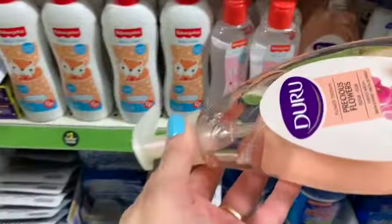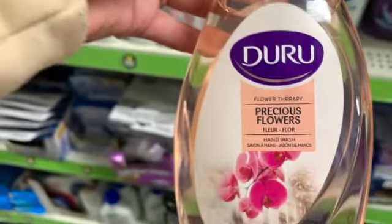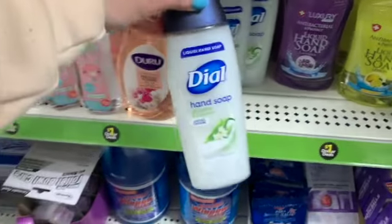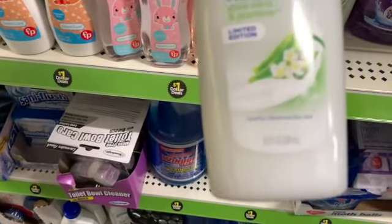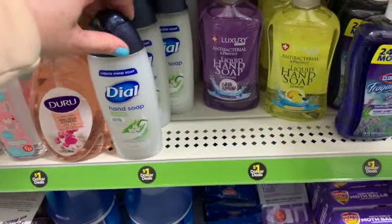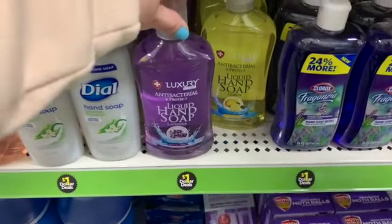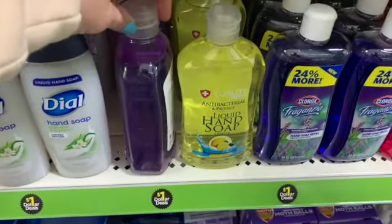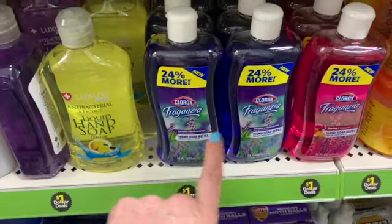Look at this — a nice big bottle of hand soap, and the scent is flour. It's made in Turkey. We also have, and this is brand new, Dial Hand Soap in sort of the body wash container. We get 8.5 ounces. The scent is aloe vera and jasmine, and it is limited edition. That is definitely new for the week. But we also have lavender hand soap. We have antibacterial soap in lemon by the Luxury brand, and Clorox Fragonsia in lavender with eucalyptus and spring.